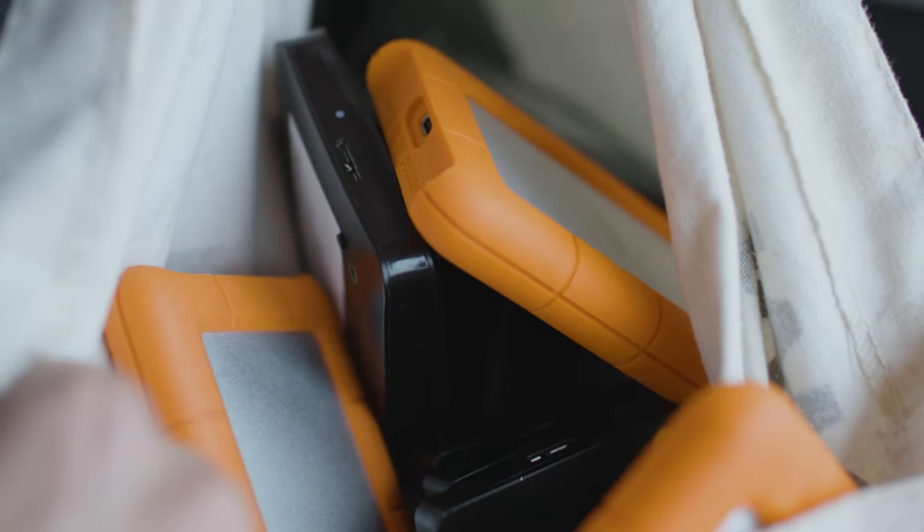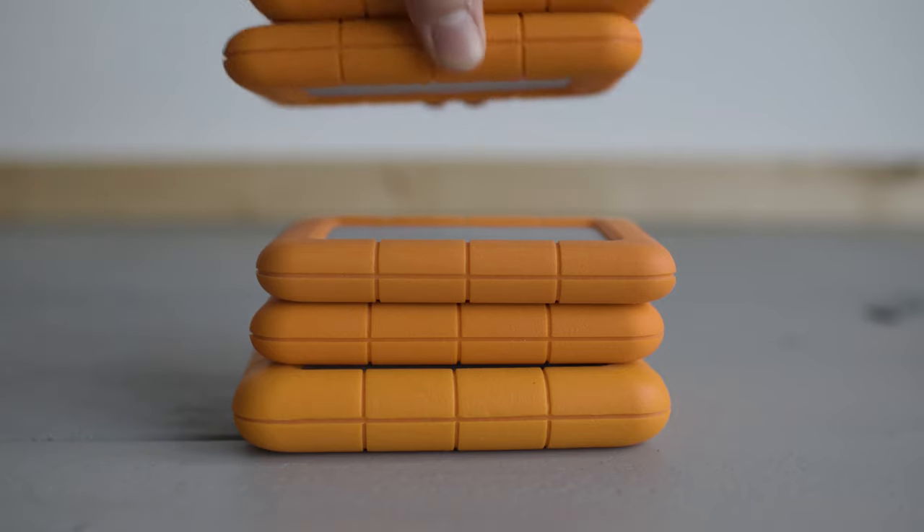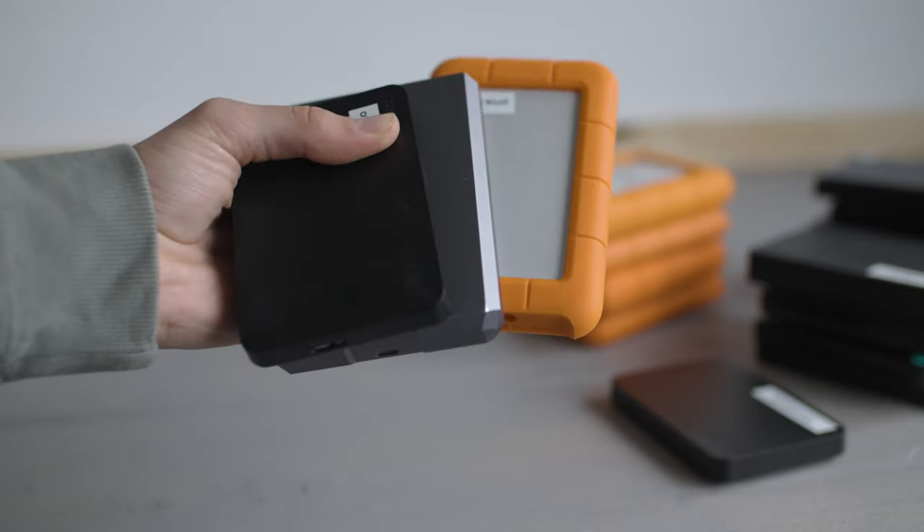Like many creatives, we once had a bag full of hard drives. Portable hard drives have their strengths and weaknesses. Strengths are that they're quite cost-effective, they're fast, and they're very portable, but they also have their weaknesses.